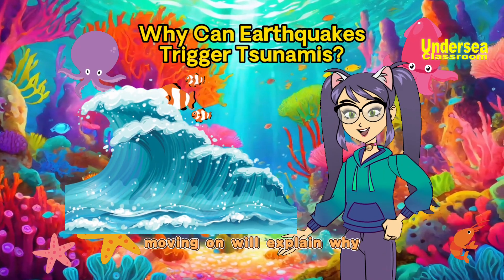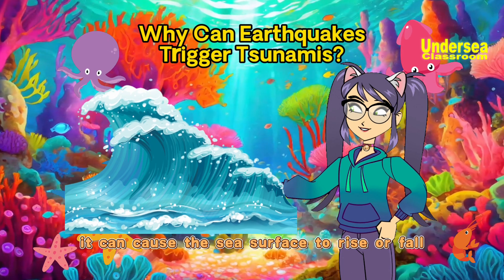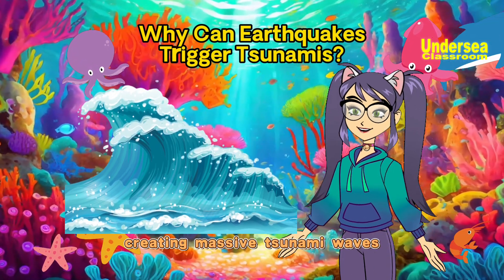Moving on, we'll explain why earthquakes can trigger tsunamis. When an earthquake occurs under the ocean, it can cause the sea surface to rise or fall, creating massive tsunami waves.